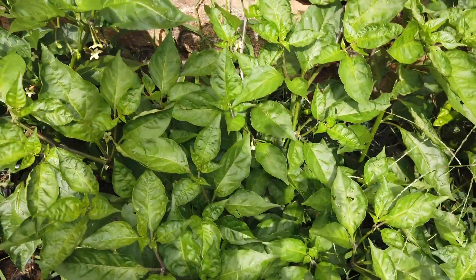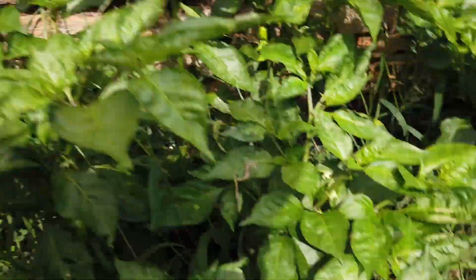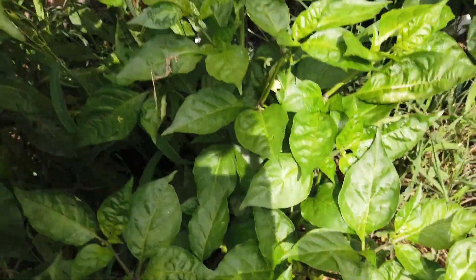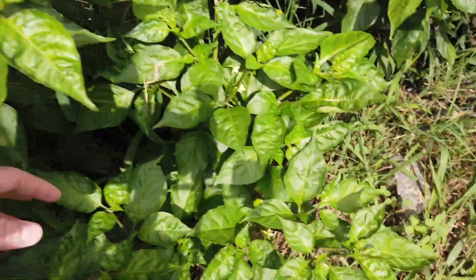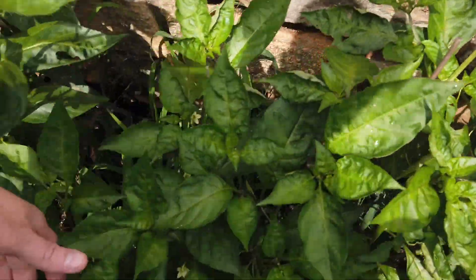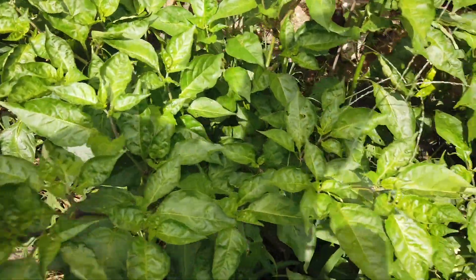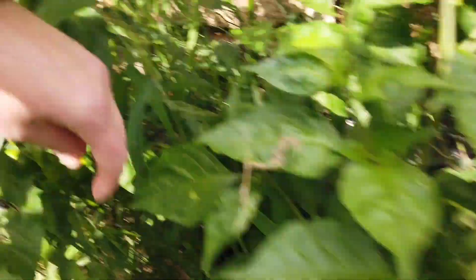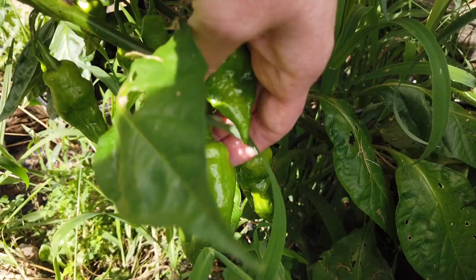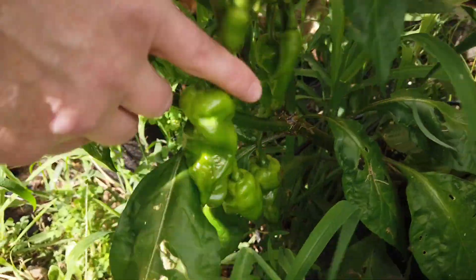This is one that Jimmy Johnson sent me — ACNY crossed with Bubblegum Yellow — and it's becoming a pretty big plant. This is part of it here; it goes back to over here. All of these are in 3-gallon containers. I've got pods on this one — a lot of peppers aren't ripe yet.